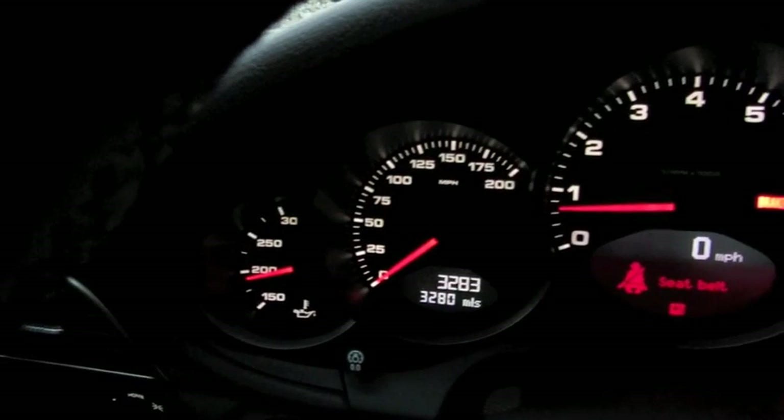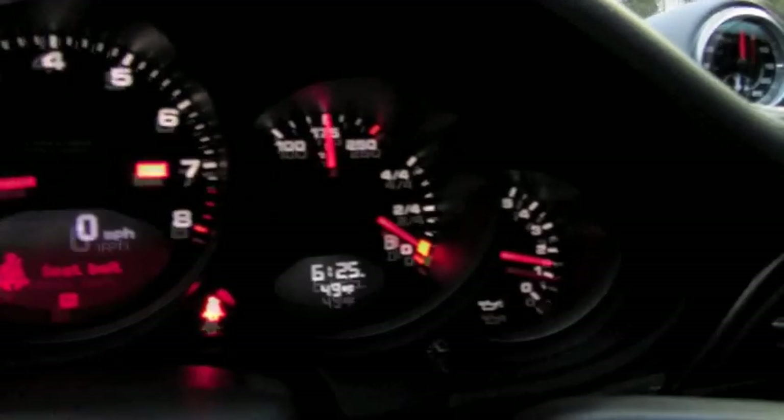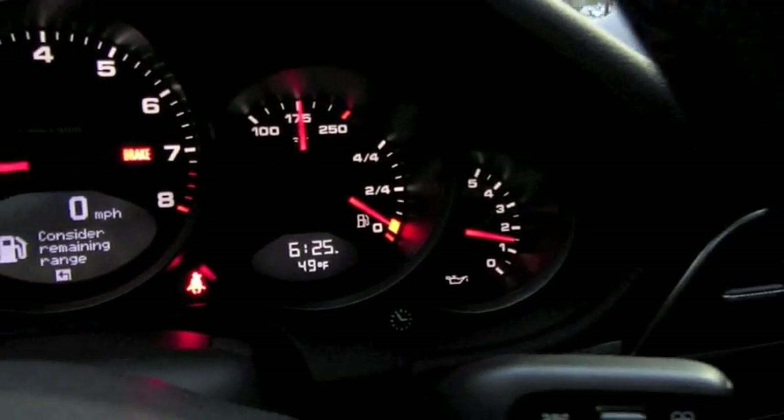To the left you have your oil temperature, speedometer, tachometer, as well as vehicle temperature, fuel range, and oil pressure.